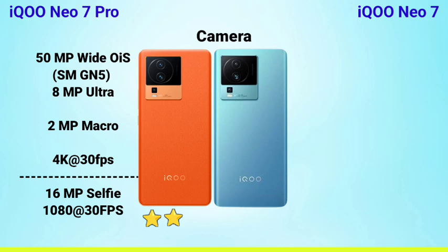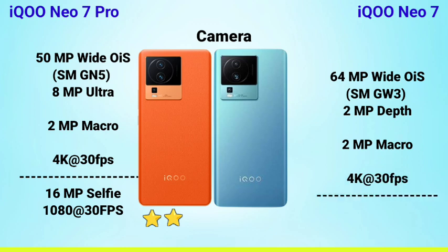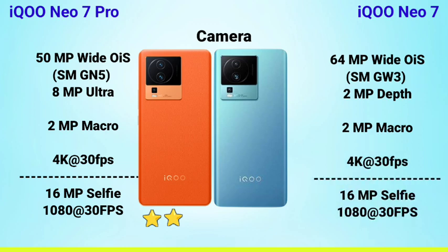The next is the camera. The iQOO Neo Sound Pro features a Samsung GN5 sensor, which is a great sensor, along with an 8MP ultrawide and 4K video capability. It also has a 16MP camera with a Samsung GW3 sensor, plus depth and macro lenses with 2MP sensors. The ultrawide is a Super Clear 8MP ultrawide, making the camera better overall.